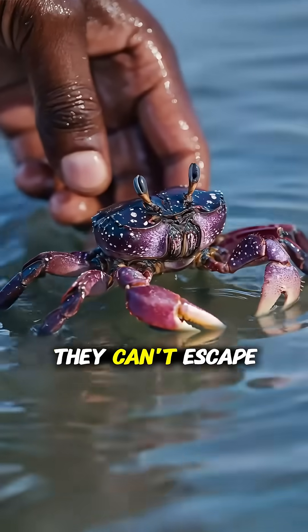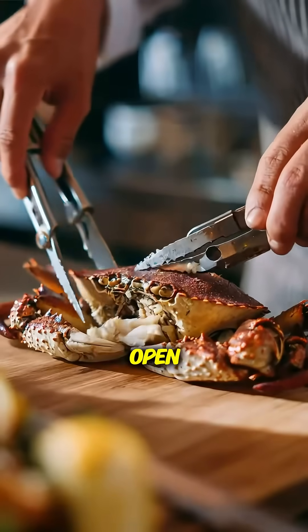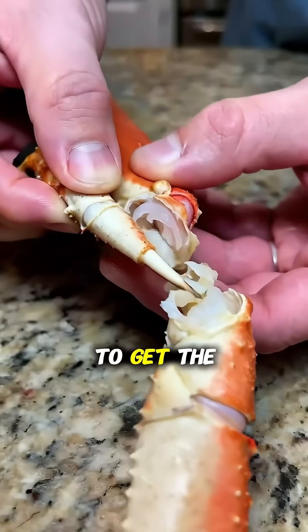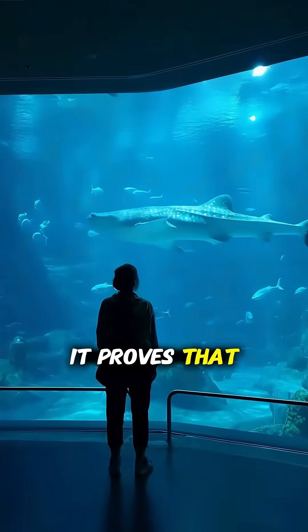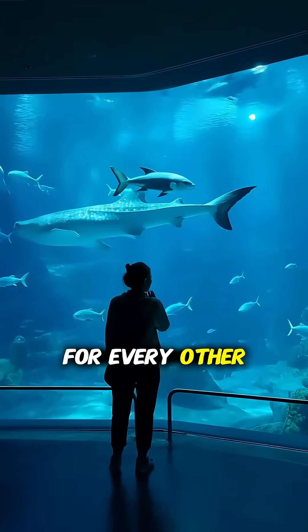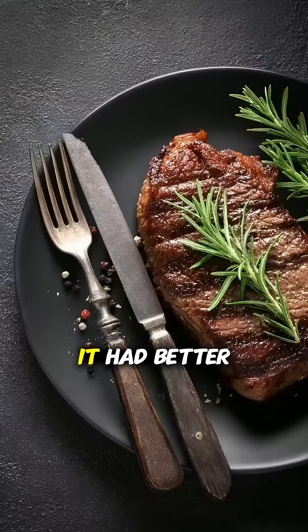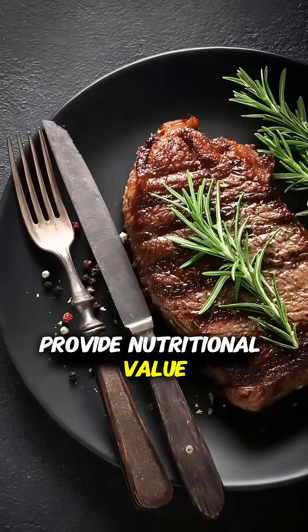But even then, they can't escape us. We just think: great, now it's a crab — crack it open, and even use its own legs as toothpicks to get the meat out of the shell. It proves that, in the end, humans tend to have two categories for every other animal: if it can't provide emotional value as a pet, it had better provide nutritional value as food.